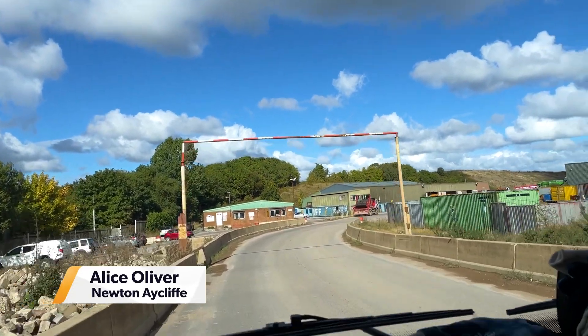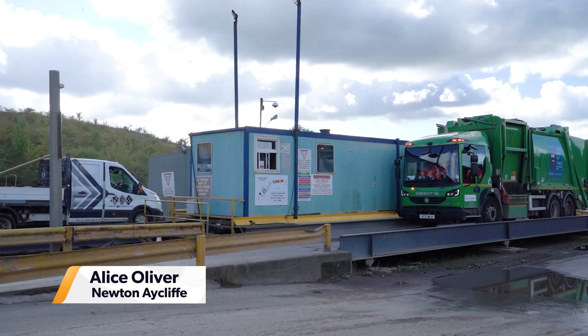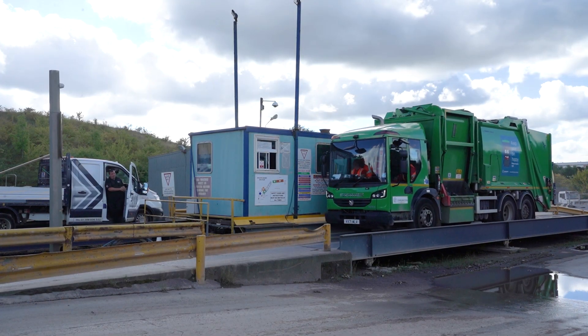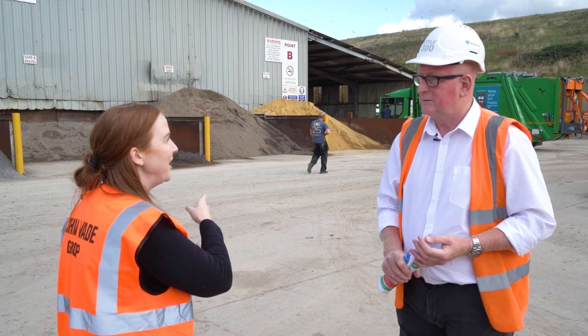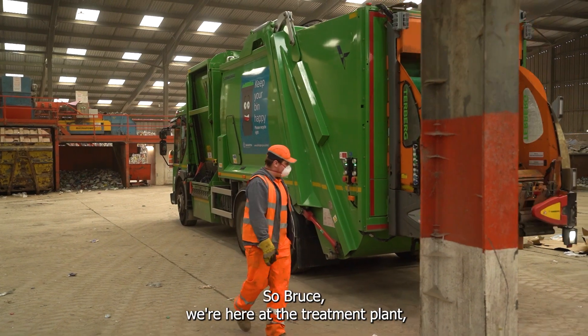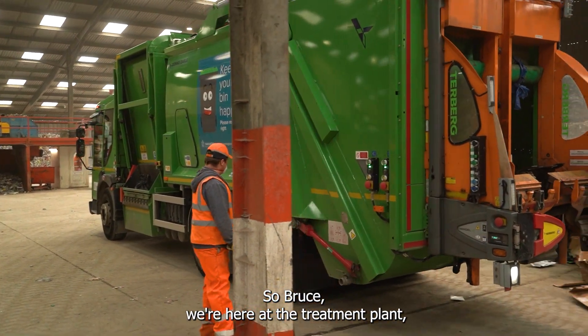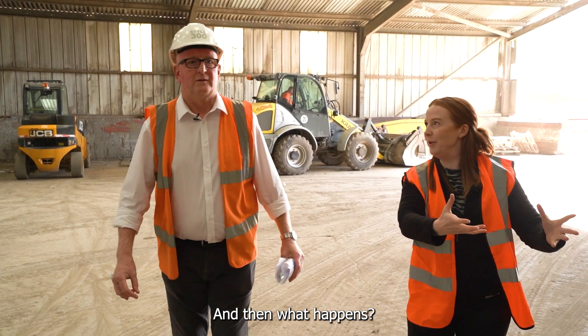Welcome back to Darlington Recycle Right where we've made it all the way to the plant on our recycling journey, and it looks like we've arrived just in time. A truck's just arrived now so shall we go and take a look at what's happening inside? So Bruce, we're here at the treatment plant — the rubbish arrives in the truck, and then what happens?